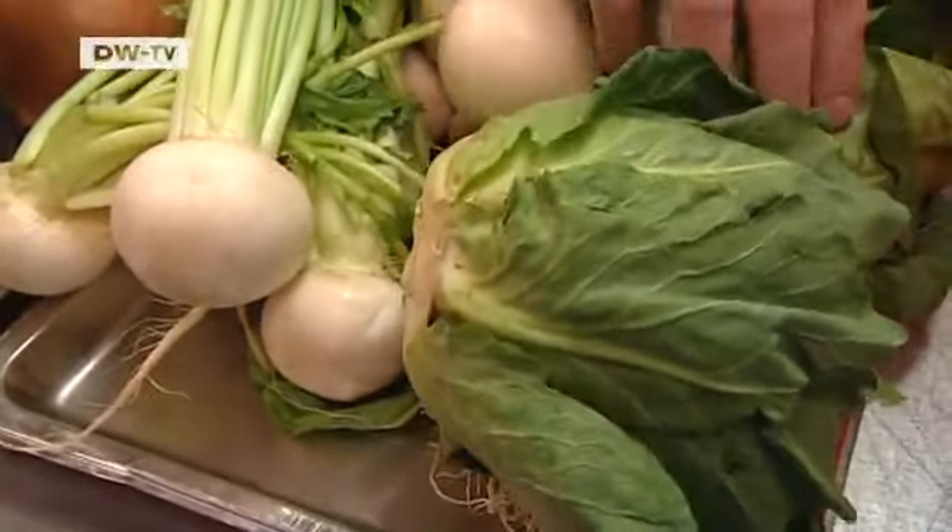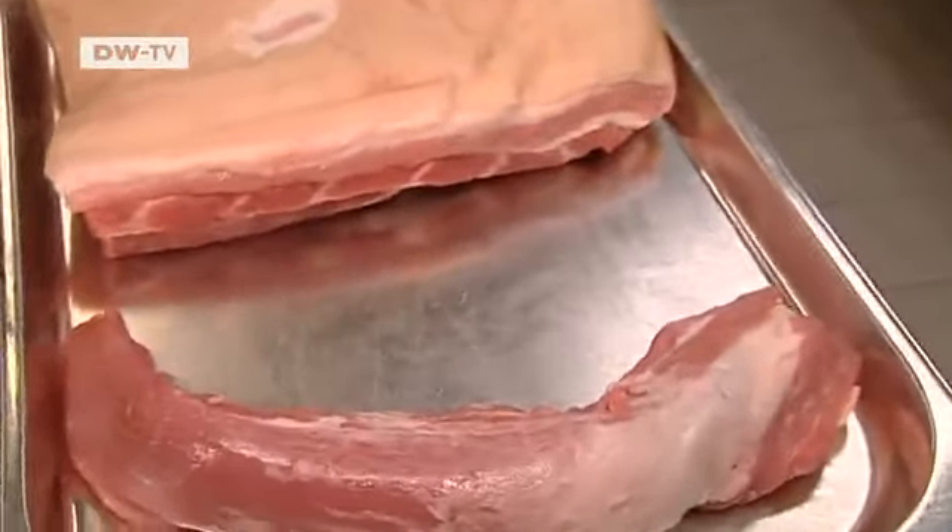The pork comes from locally reared animals that were fed on apples. The meat is like Iberico pork from Spain — it almost has the same quality. It's great that we have such good quality pork available here in Germany. It means you can really look forward to eating pork again.